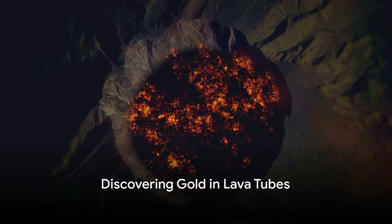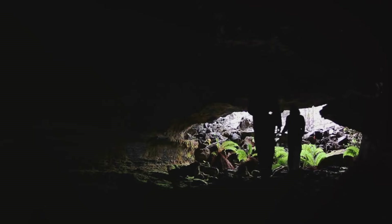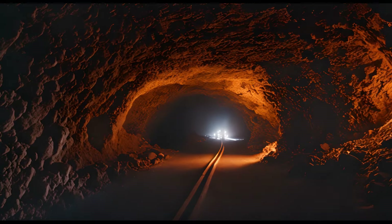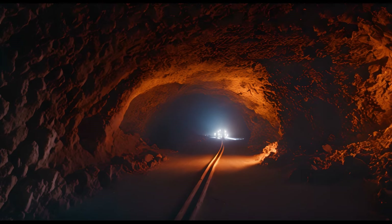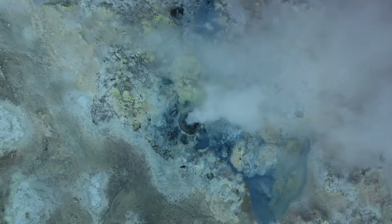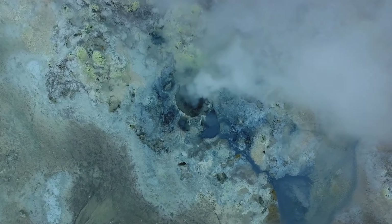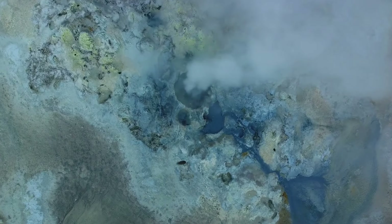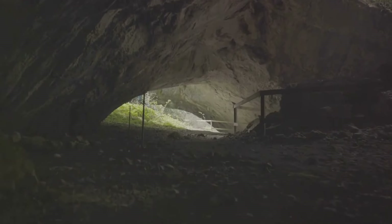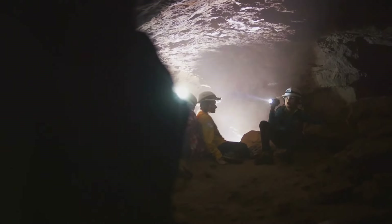Another prime location to search for gold is within lava tubes. These natural conduits are formed by flowing lava, creating tunnels and caves as the outer layer cools and solidifies while the inner lava continues to flow. Over time, these tubes can become rich repositories for gold and other minerals. The key is understanding that the lava itself may have cut through regions that were geothermally active, bringing gold to the surface or trapping it within the hardened lava. Exploring these lava tubes can be both exhilarating and rewarding, as you never know what treasures you might uncover.